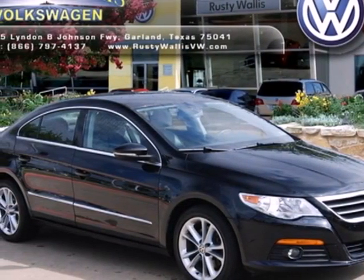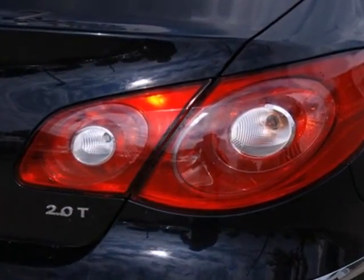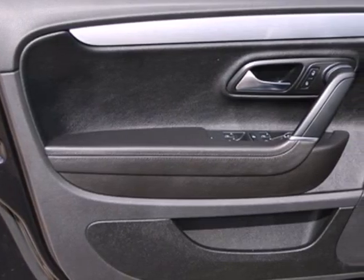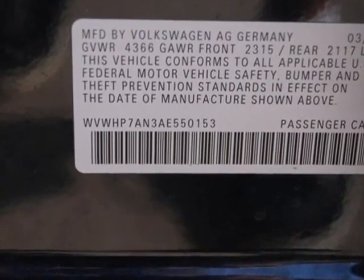Here's a 2010 Volkswagen CC. Designed for comfort and convenience, this sensational CC is loaded with standard features including plush leather seats, air conditioning, multi-level heating for both driver and passenger seats, and a tire pressure monitor.